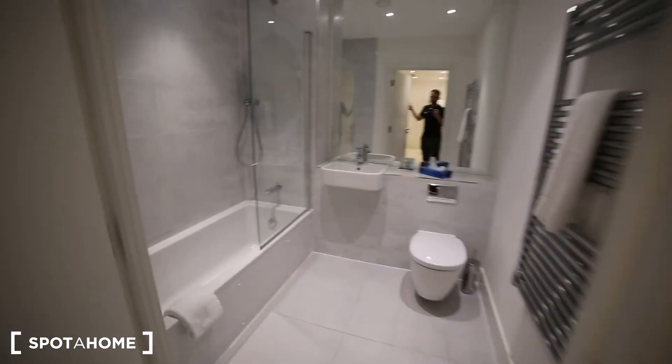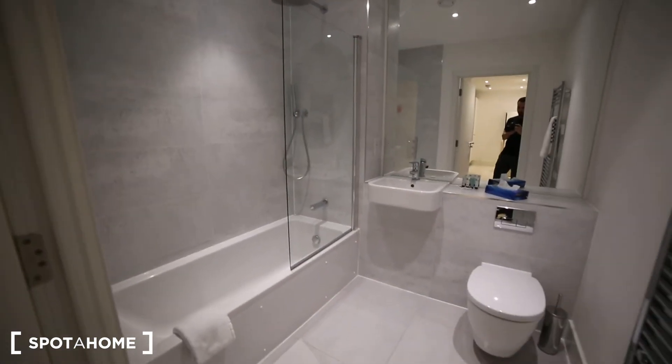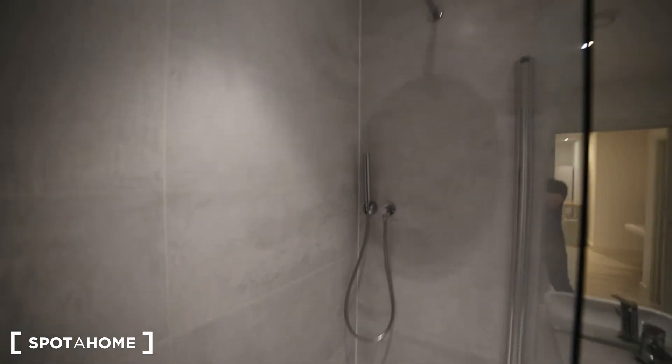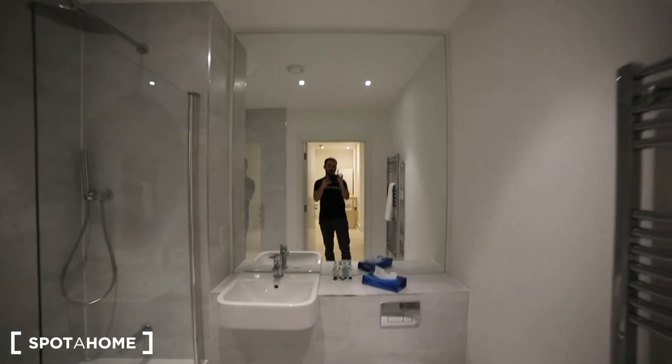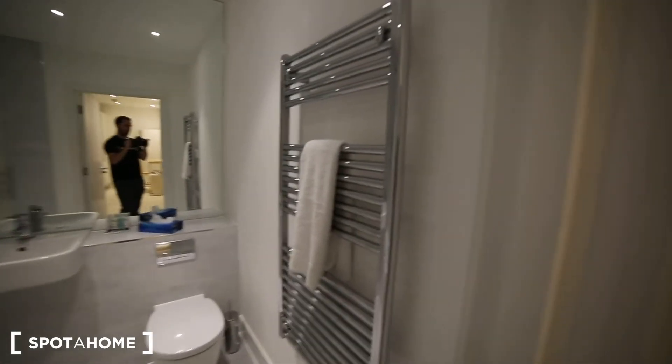Next to the corridor we have this nice bathroom where we have a bath unit here, and then we have the sink, the toilet and a big mirror. We also have a heater here.